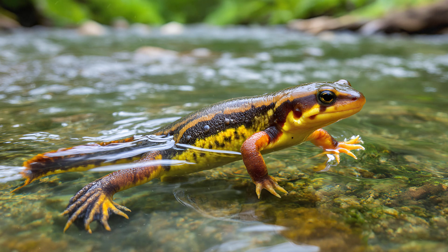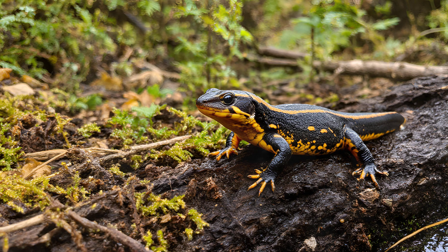You might see a newt with feathery external gills, thriving in water like a tadpole, but also exhibiting adult features like developed limbs and even the ability to reproduce. It's truly a remarkable adaptation that demonstrates the incredible diversity of life on Earth.